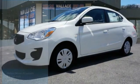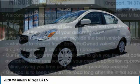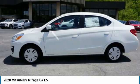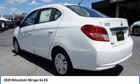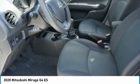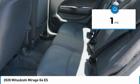Stop by and take a look at the 2020 Mitsubishi Mirage G4. The Mirage G4 is a subcompact sedan with fantastic fuel economy. It also comes standard with a variety of safety features such as front and side airbags, four-wheel anti-lock brakes, and traction and stability control. This vehicle has less than 100 miles.